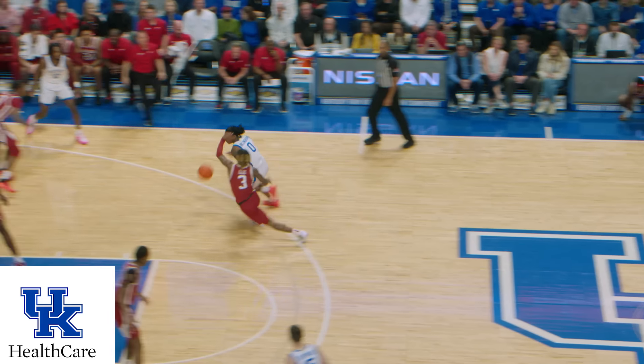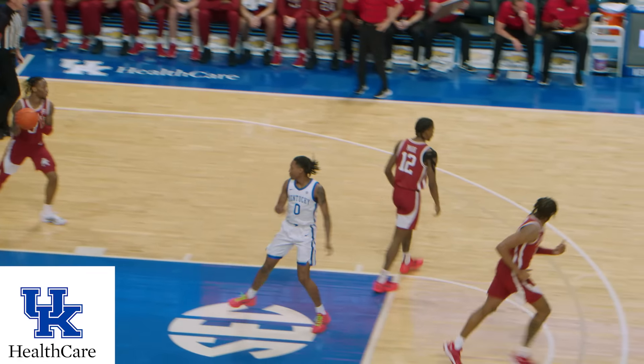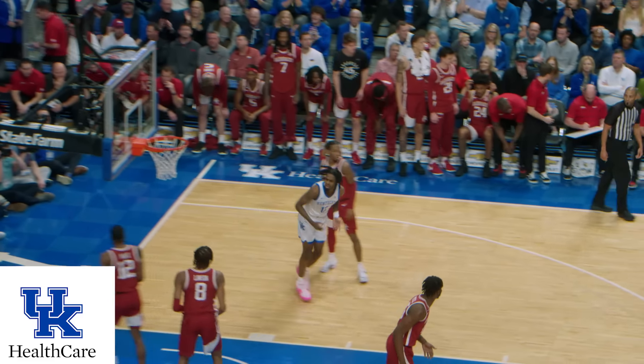To the right corner, turns, throws it back out to Dillingham. Dillingham penetrates, right-hand runner, good, high off the glass! Nice and high off the glass. Comes to Reeves, left baseline, reverse layup, good! Cats have their first lead!